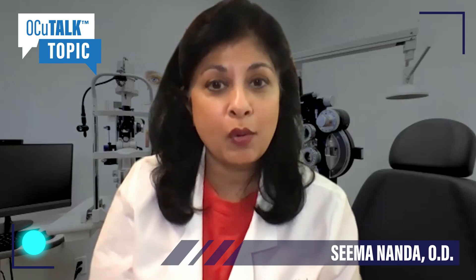Hi, my name is Dr. Seema Nanda. I am of the Nanda Dry Eye and Vision Institute here in Houston, Texas. It's a specialty practice dealing with the front of the eye, or the cornea.